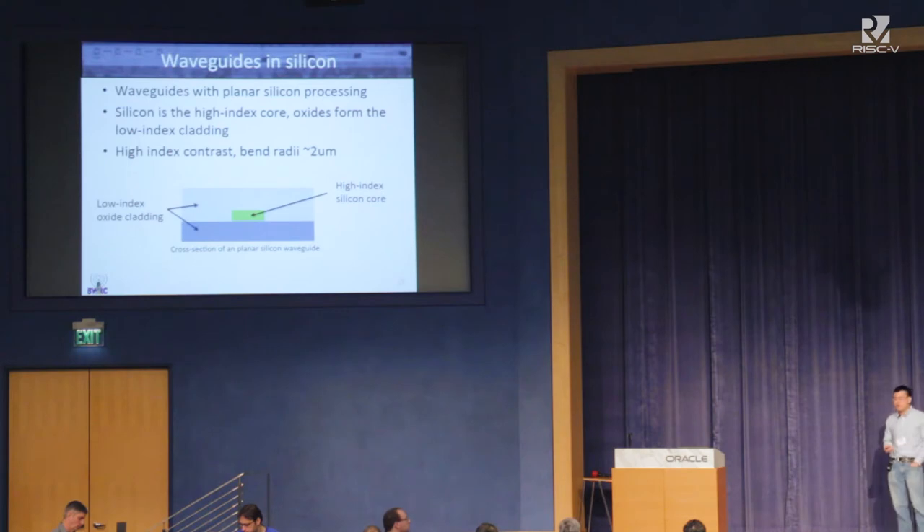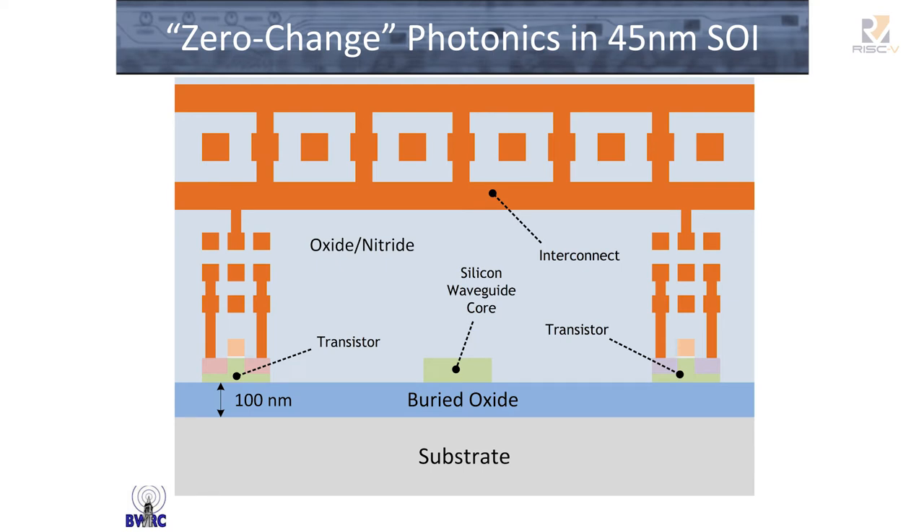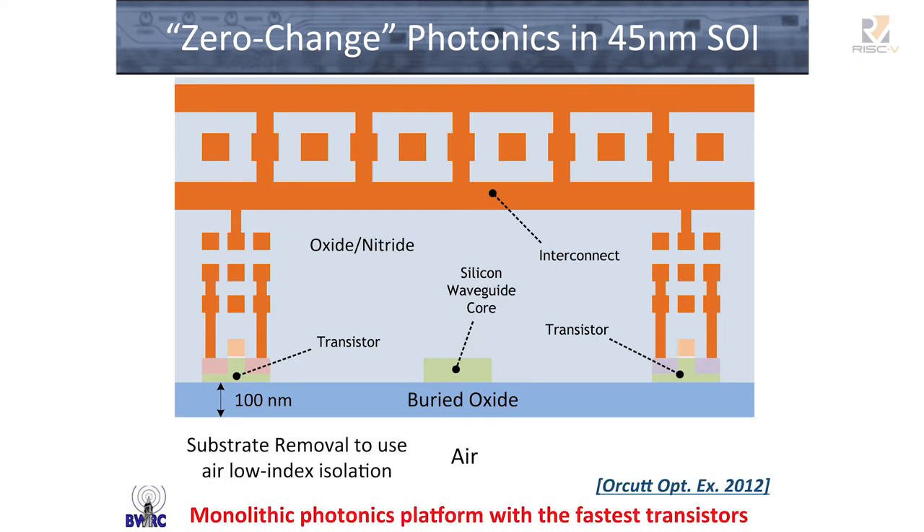This allows you to route light and build all sorts of optical structures on the chip. This waveguide structure is identical to what you have in a CMOS SOI process: the crystalline silicon you pattern to form transistors can also be patterned to form waveguide structures. That's how we got optics into this 45nm SOI platform. One thing we had to do: because the buried oxide was not sufficiently thick in this process, we perform a substrate removal step to remove the substrate underneath the photonic regions after die thinning, allowing us to use air cladding to guide light using on-chip silicon structures.